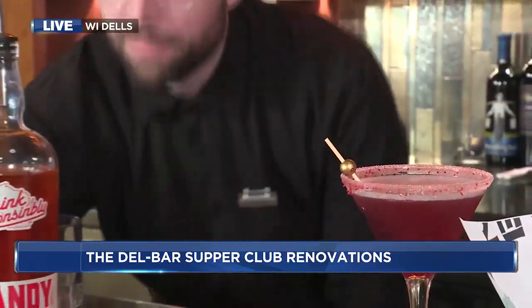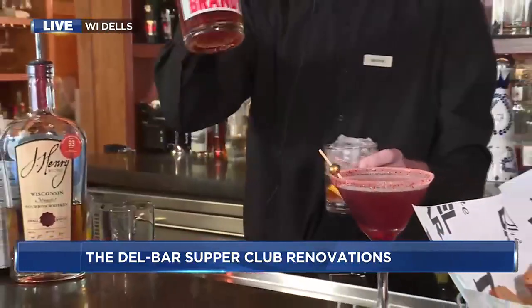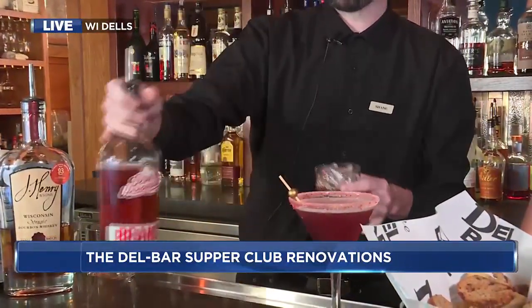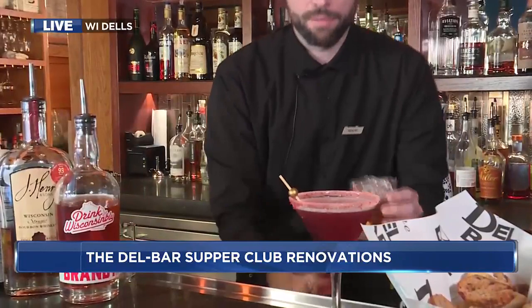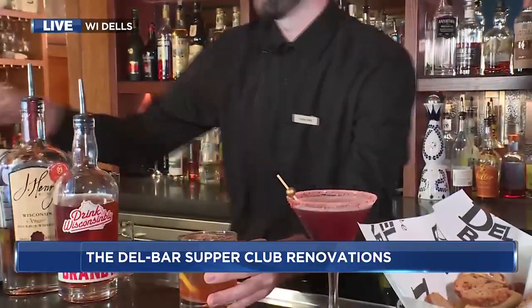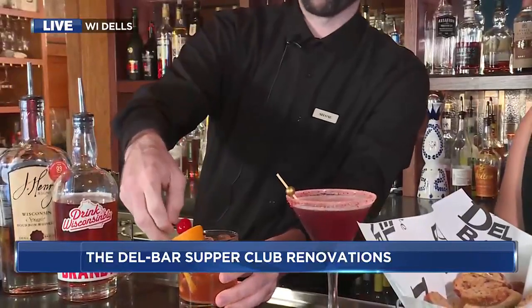A little ice in there to get it nice and cold. We are using Wollersheim brandy today — two and a half ounces of that — topping it off with our sweet, which is Sprite for us. And a Wisconsin Old Fashion wouldn't be complete without a flag.